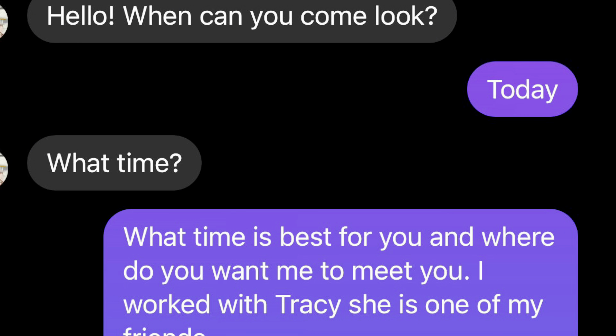So the next step is we've got to contact this lady and try to set something up. I message her — I'll show you guys my communication with her. She says hello, when can you come look? I said today. I was available that day, I wasn't working. She said what time? I said what time is best for you and where do you want me to meet you? Just confirming that I worked with the person who referred me to her, so she knows I'm not some random creeper, and I'm saying I can meet anytime today. I was willing to get over there right now.